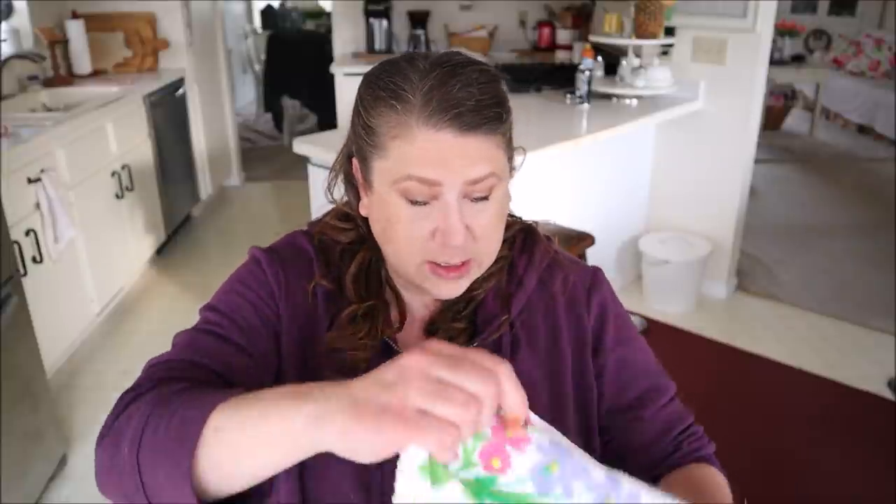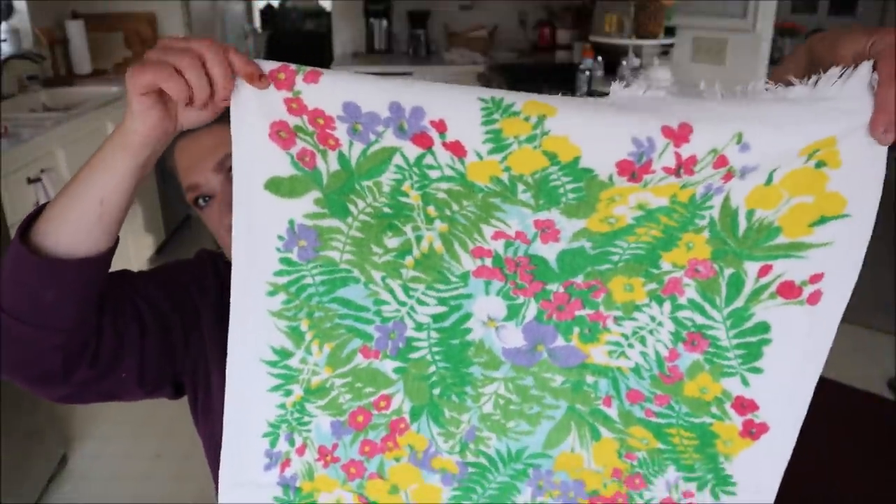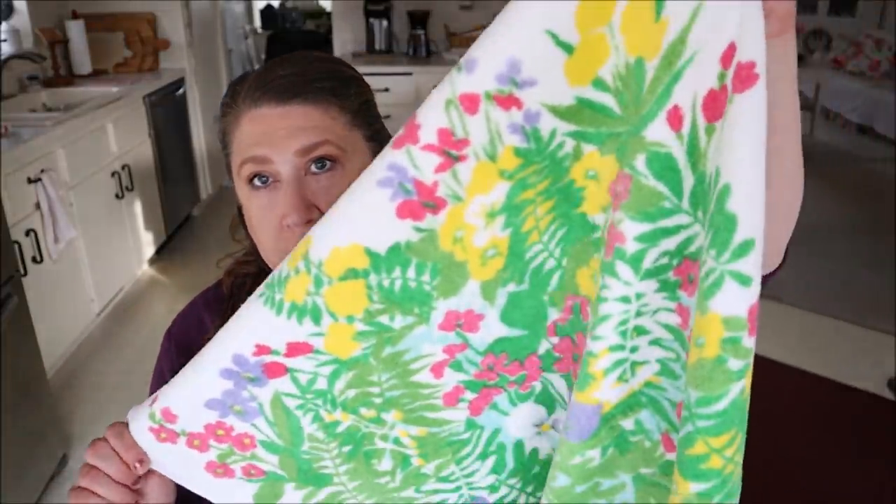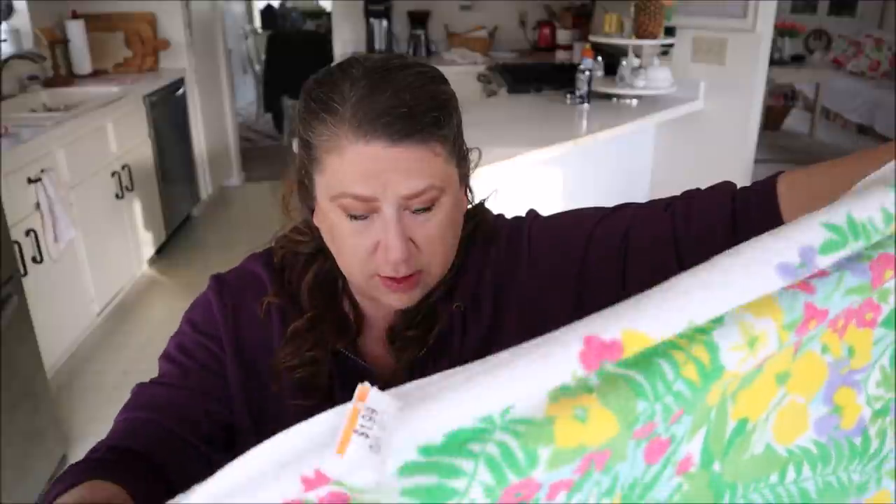I have two more to show you. The next one was $1.49 — a larger towel that is so pretty with lots of ferns and flowers. It feels like it has almost never been used; the colors are so bright and it feels so thick. Then I found another one that matches that pattern, so now I have two of them — both for $1.49 each. So this week I got sheets, towels, and hand towels, plus one decorative item.